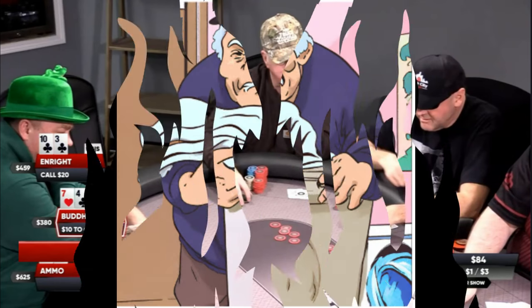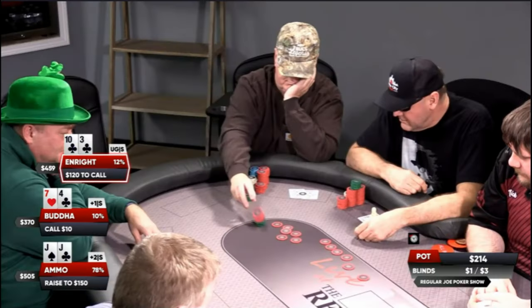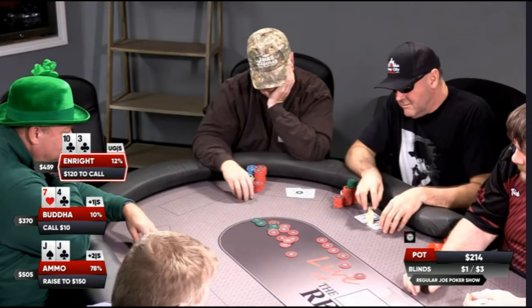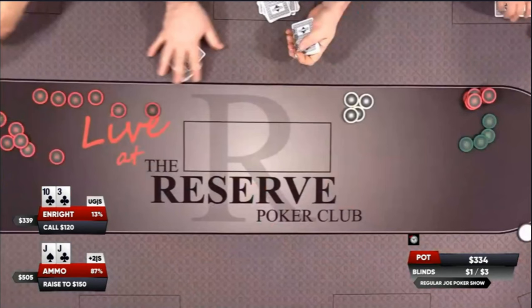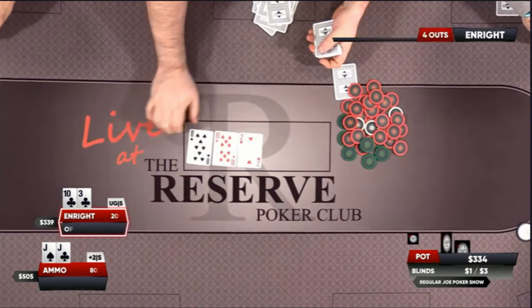Action's now back on Enright, who I doubt even folds his own laundry, and he makes the call for an additional $120, to which Buda wisely bails out of the way. The pot is now bloated to over $330 in this $1-$3 poker game. The dealer lays out a flop of 8 of spades, 10 of diamonds, 2 of hearts. Enright has hit top pair with a mediocre kicker. What could possibly go wrong?